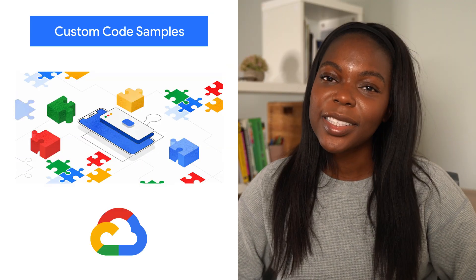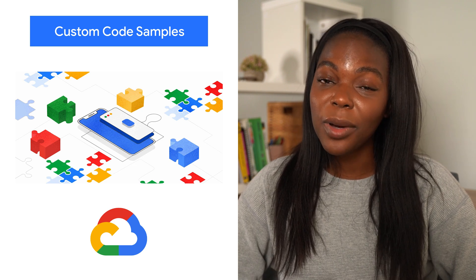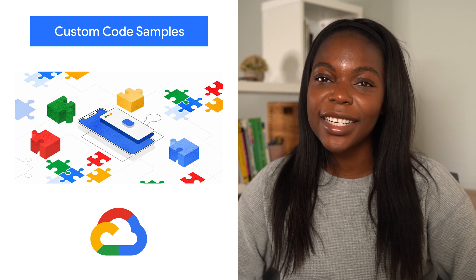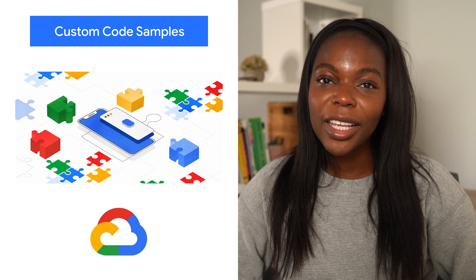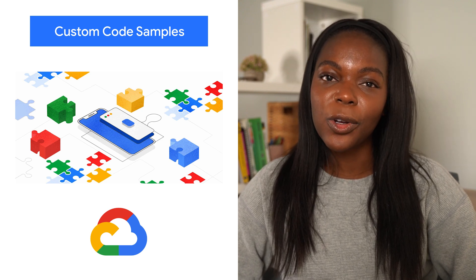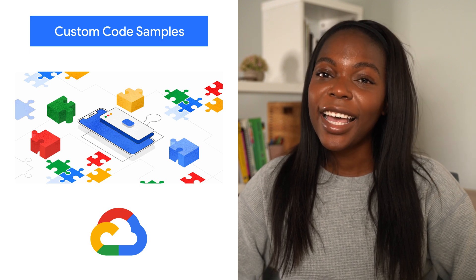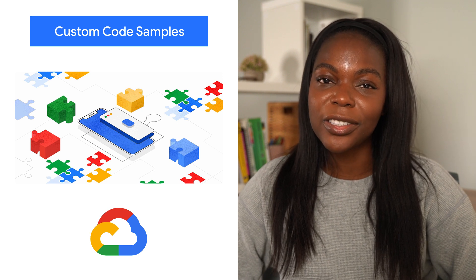It can be difficult to disseminate best practices to developers in your organization, but this is critical if you want to save valuable time for your business. To improve this, we are excited to introduce Custom Samples in Cloud Code, our family of IDE plugins helping you easily distribute your best practices directly to your developers' environments. Head over to the blog to learn more about how Cloud Code helps developers increase their productivity.